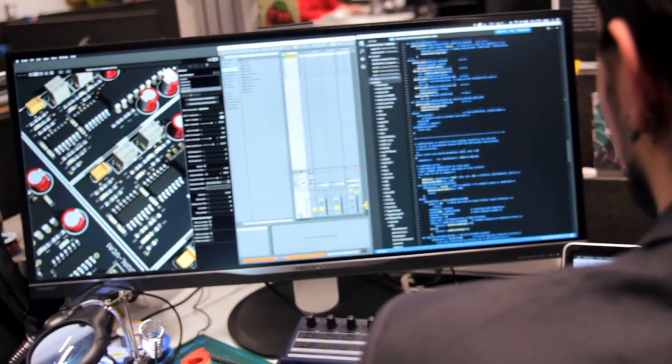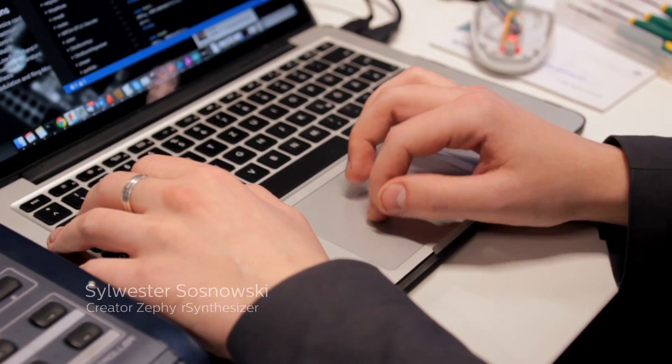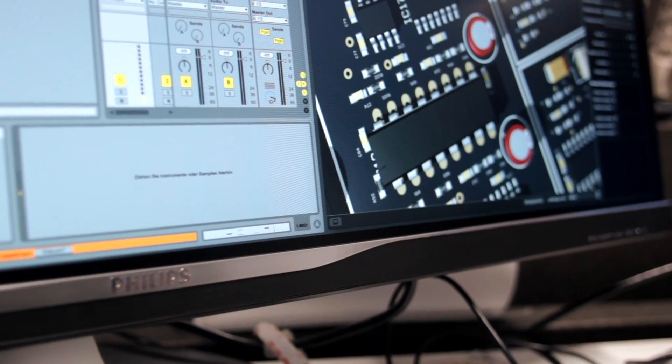Using an ultra-wide monitor allows me to concentrate on the design process. I can have my code open and my design open at the same time without actually changing windows, so it helps me a lot.